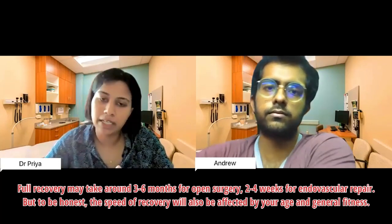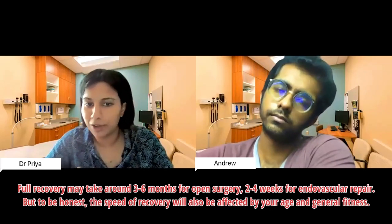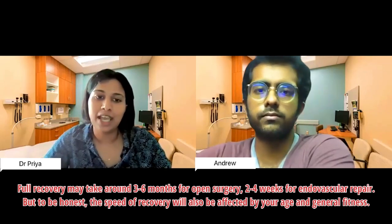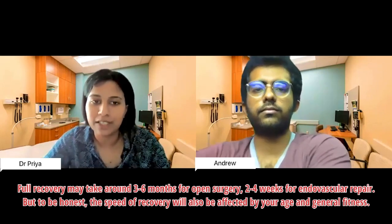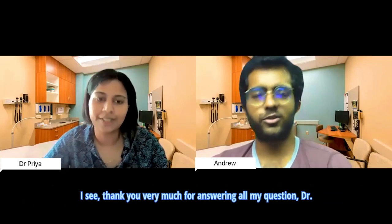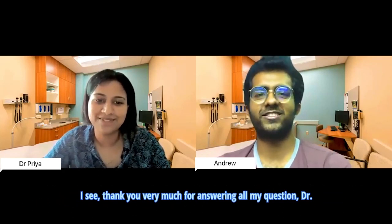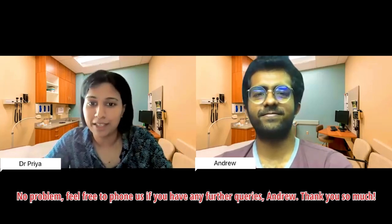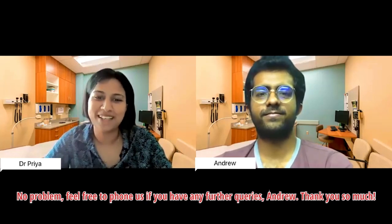Full recovery after open surgery may take between three and six months, whereas for endovascular repair it typically takes around two to four weeks. The speed of recovery will also be affected by your age and general fitness. Patient: Thank you very much for answering all my questions. Doctor: No problem — feel free to phone us if you have any further queries.